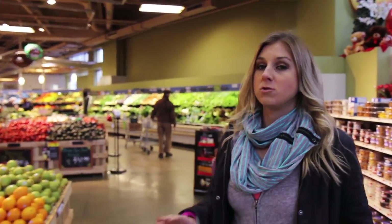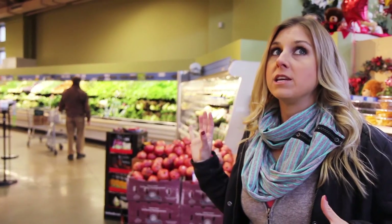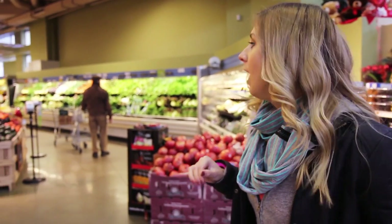Some of you requested a grocery haul at a regular grocery store, so we're here in downtown Boston. They don't know we're filming here, so we're going to be a little slick about it.